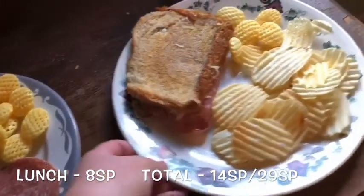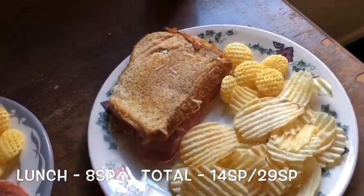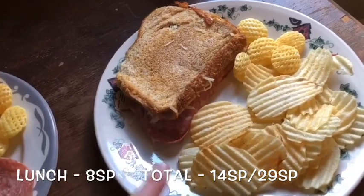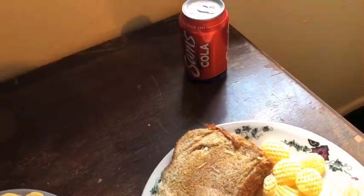I'll show you Kit's lunch too — I made him a little grilled cheese salami sandwich with mozzarella and salami, then chips and Poppables. Disclaimer: my lunch is not the most point-friendly, but it is delicious!